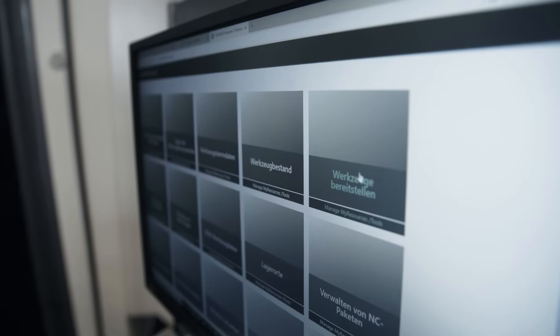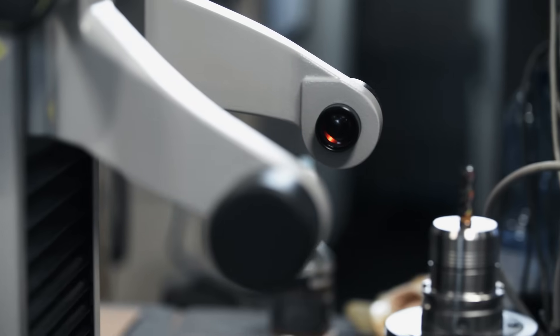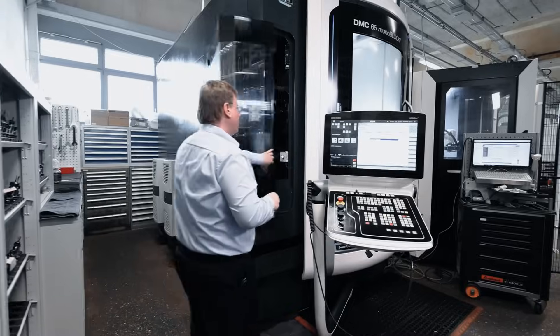The CNC programs and tool lists are seamlessly transferred to production using Sinumerik Integrate. The classified tools from Teamcenter MRL are ready for use in Sinumerik Integrate to be further assembled, measured, and loaded directly to the machine.